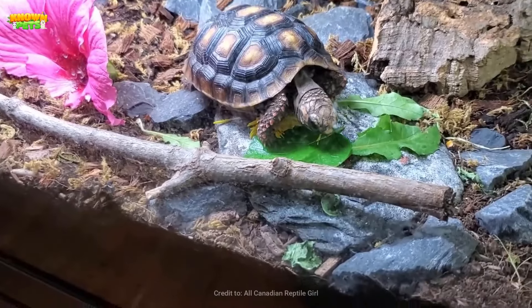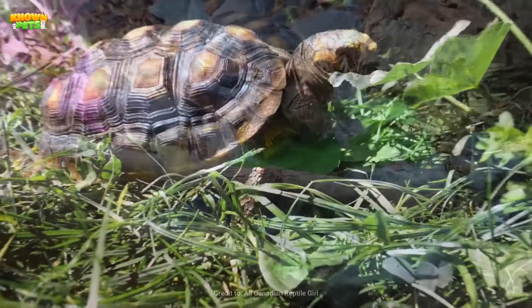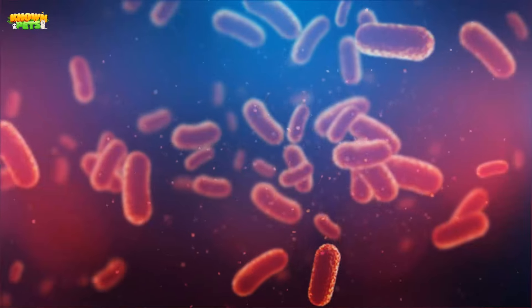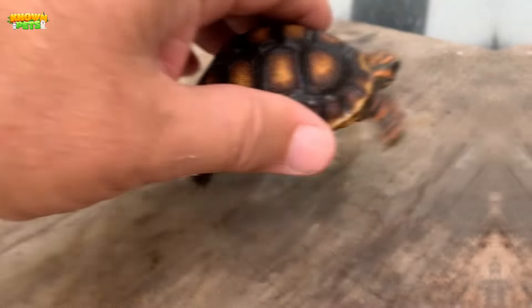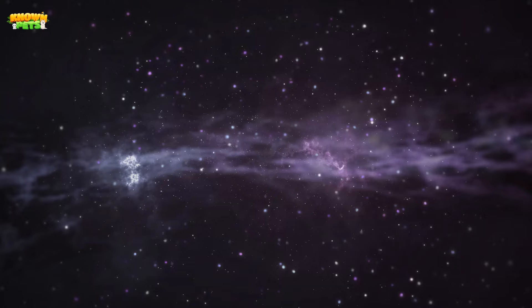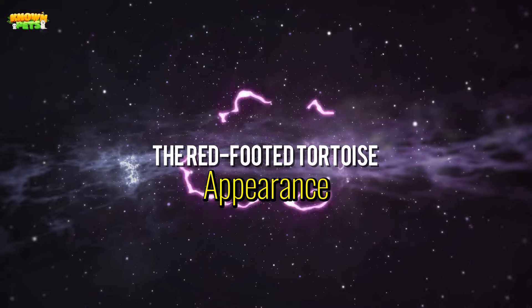They do, however, have some particular humidity requirements to be healthy, require a large enclosure to live in, and are prone to bacteria infestations on their shells if not regularly cleaned.